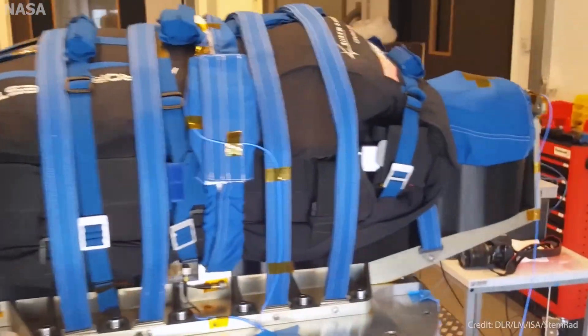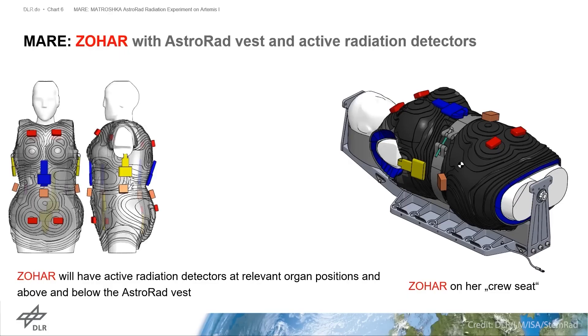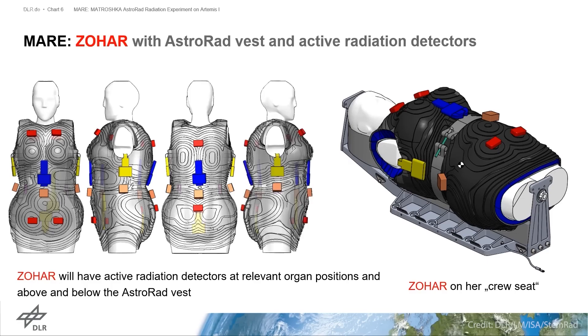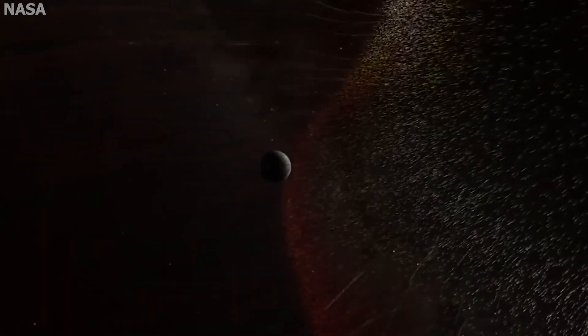One mannequin was wearing a STEMRAD radiation shield vest, collecting data that will hopefully further protect Artemis astronauts from the dark, dangerous radiated void that is space.